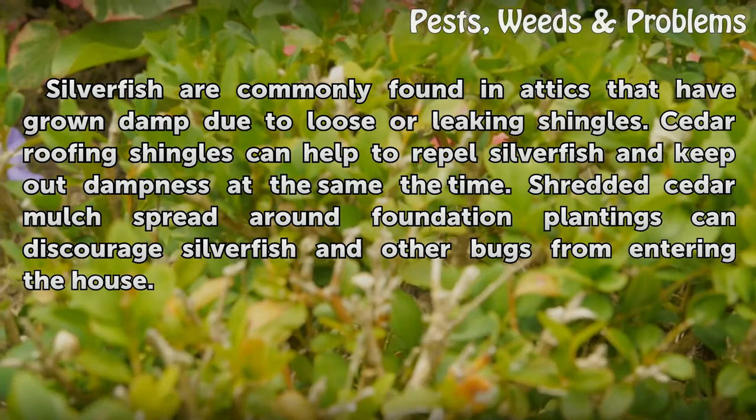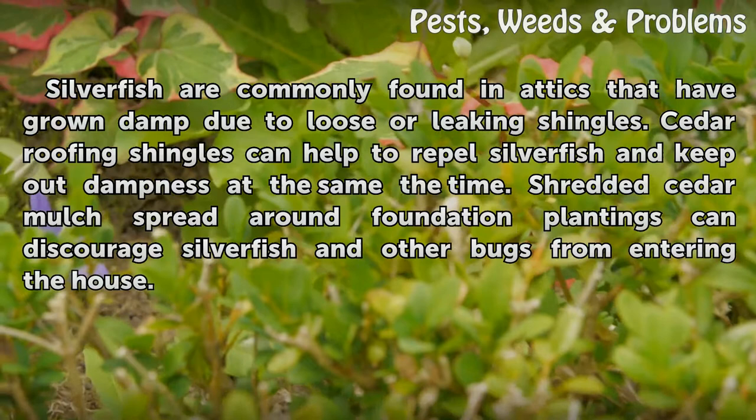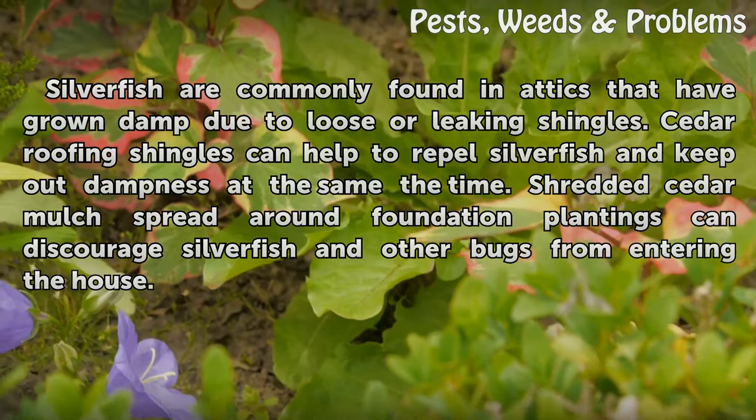Silverfish are commonly found in attics that have grown damp due to loose or leaking shingles. Cedar roofing shingles can help to repel silverfish and keep out dampness at the same time. Shredded cedar mulch spread around foundation plantings can discourage silverfish and other bugs from entering the house.